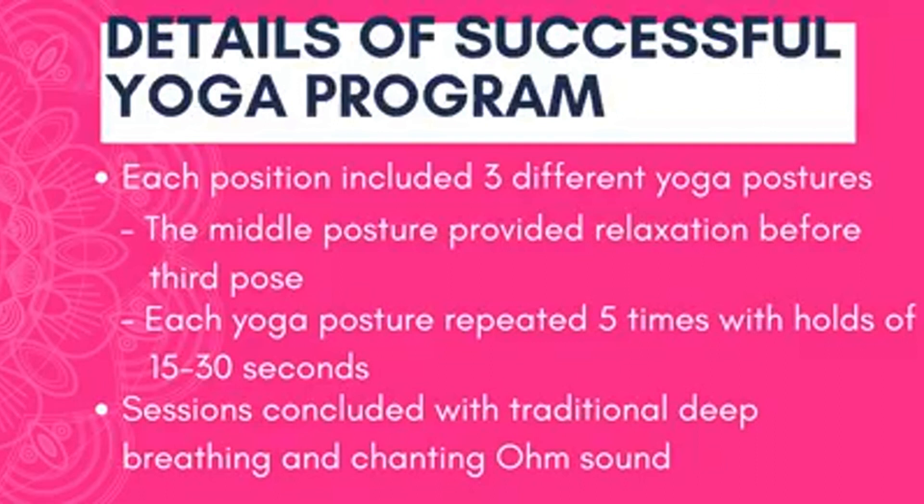Each posture was repeated five times. So you do a standing posture — you might do the warrior — and you hold that for 15 to 30 seconds, then your rest is a minute or a little bit, and then you repeat that posture. Each posture was repeated five times, and there were three postures for each one of the four positions: standing, sitting, lying face up, lying face down.